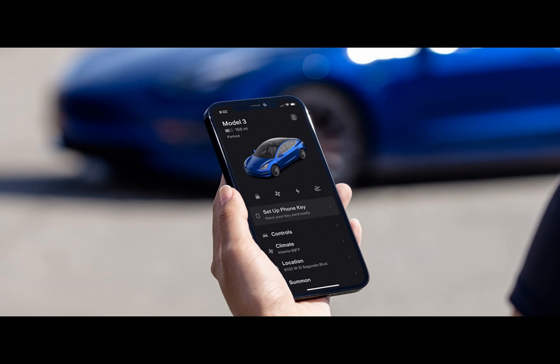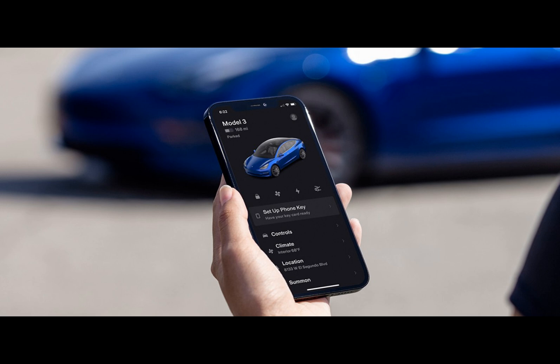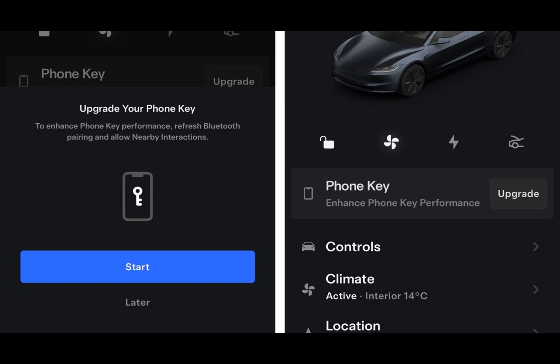An interesting new feature comes with the latest Tesla app for iPhones, version 2024.2.3. The app can now tap into the iPhone's UWB chip and use it for more advanced and secure phone key handling. Previously, the phone key function on the Tesla app solely relied on Bluetooth on supported iPhones and cars.